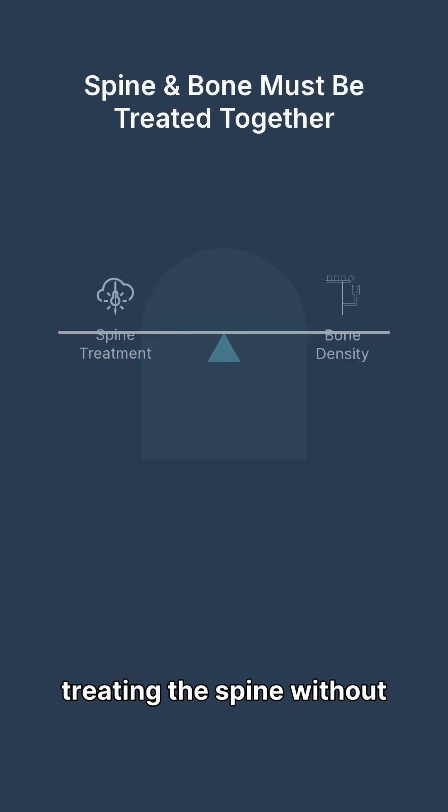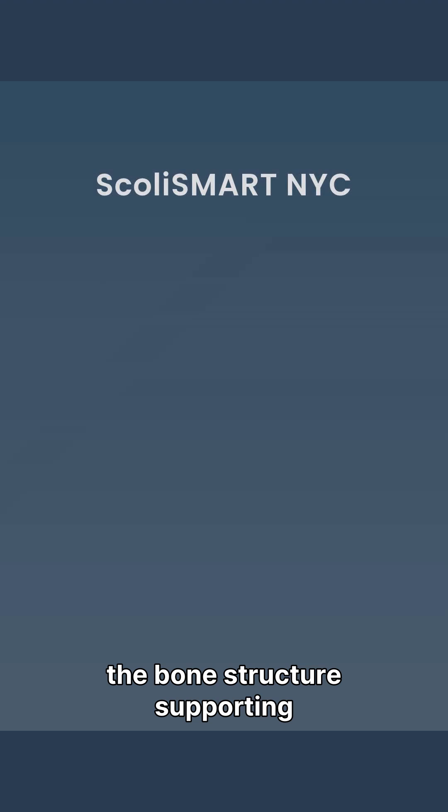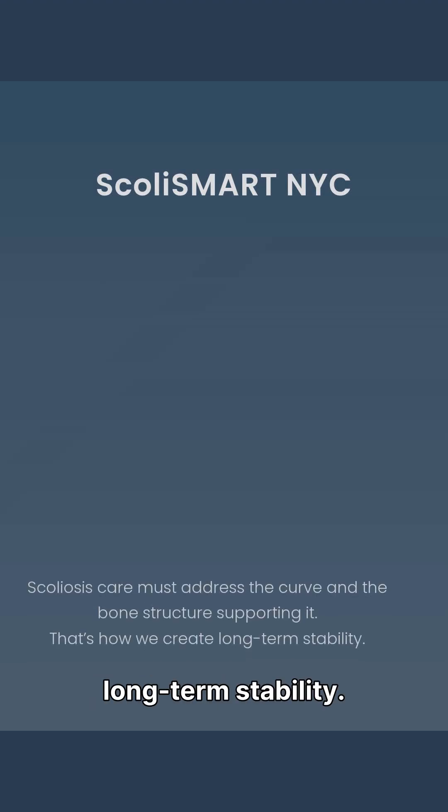For adults with scoliosis, treating the spine without treating bone density is incomplete. Both must be managed for the best long-term outcome. Scoliosis has to address the curve and the bone structure supporting it. That's how we create long-term stability.